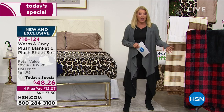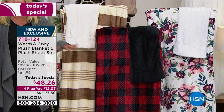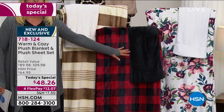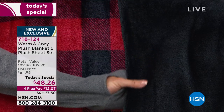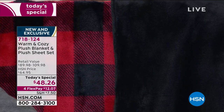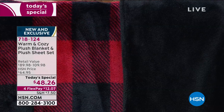Buffalo plaid is by far outselling every other color that we have. You can't go wrong with the buffalo plaid. Black plush sheets - two pillowcases, the fitted sheet, the flat sheet, and of course you're going to get this oversized blanket as well.